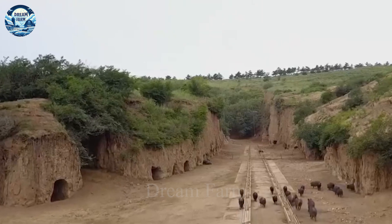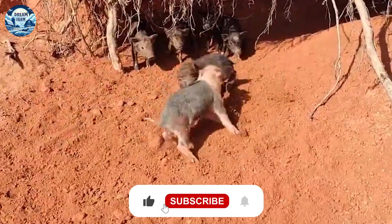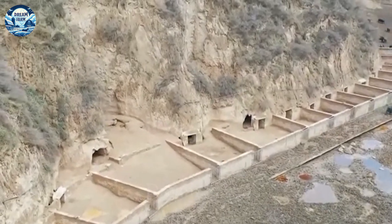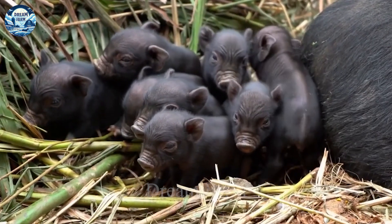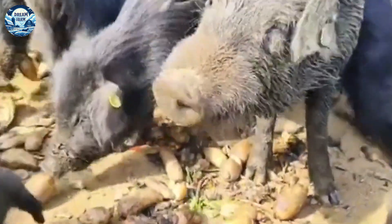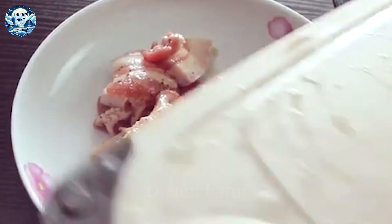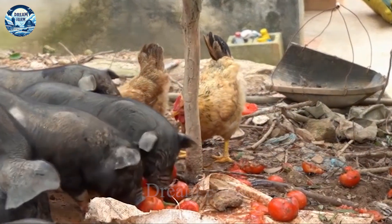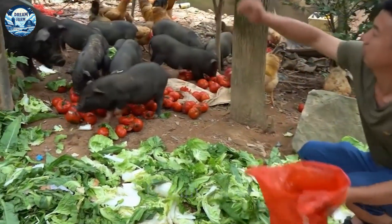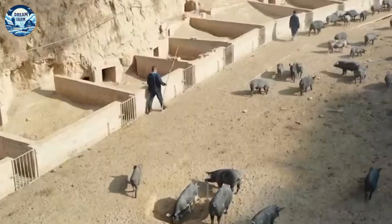With these outstanding advantages, the pig farm model in the cave not only helps to improve livestock efficiency, but also contributes to environmental protection, maintaining the sustainability of the ecosystem and developing the local economy. This method not only saves investment and operating costs, but also optimizes the use of natural resources, bringing high-quality and nutritious pork products to the market. At the same time, the application of this pig farming model promotes the sustainable development of agriculture, meeting the increasing demand of consumers for safe and clearly sourced products. The success of the cave pig farming model in China is a clear demonstration of the harmony between economic development and environmental protection, opening up great prospects for various efforts in agriculture and environmental protection around the globe.